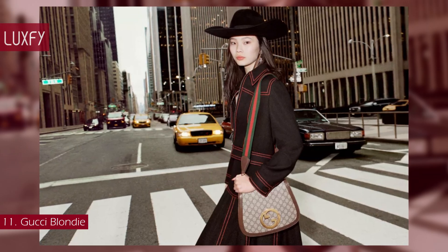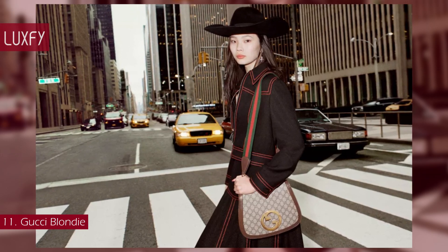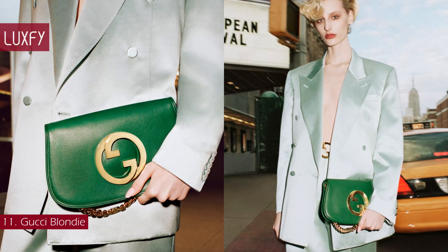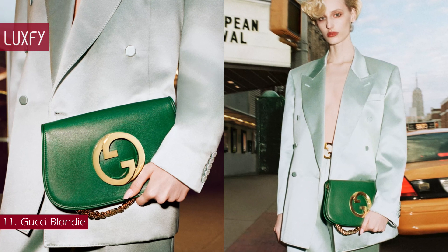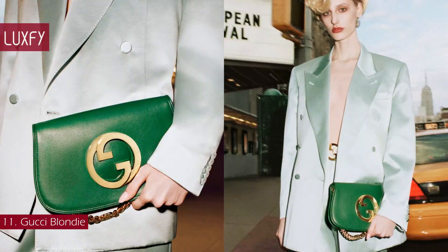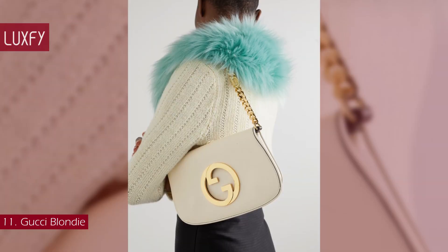There is also a larger version with a webbed shoulder strap and a mini one with a leather strap. This bag taps into the retro revival trend that is a favorite of Gucci. Creative director Alessandro Michele has once again presented a beautiful bag that is bound to be a favorite. The medium Gucci Blondie is sold for $3,600.